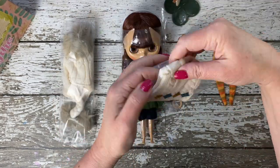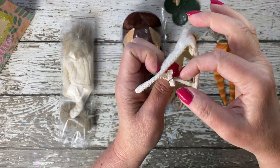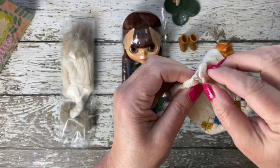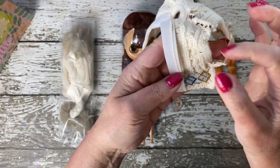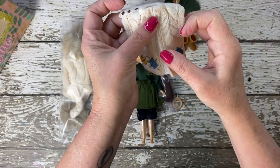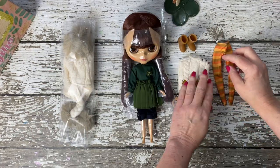Central to Suri's outfit is her argyle-embroidered cable-knit vest, a piece that exudes style. The vest is fastened on both sides and creates a cinched look that accentuates her silhouette. Its pattern is meticulously crafted, showcasing the intricate argyle design that remains a timeless fashion statement.